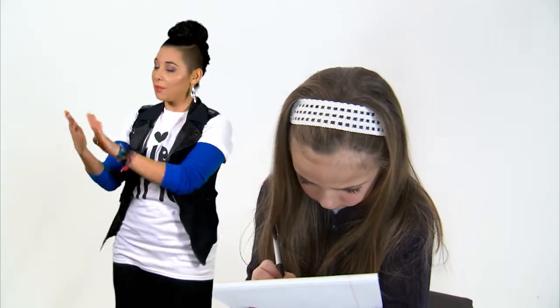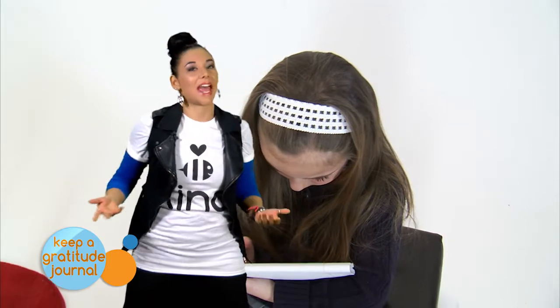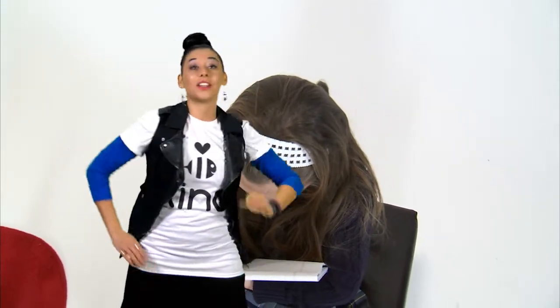You can also keep a gratitude journal. Write three things you are thankful for each and every day. It will actually train your brain to focus on the good things.